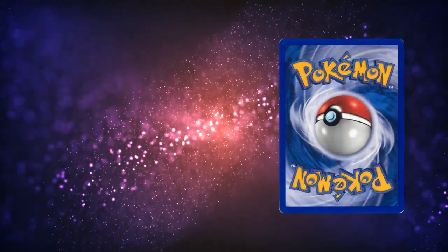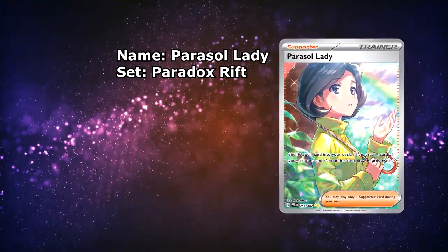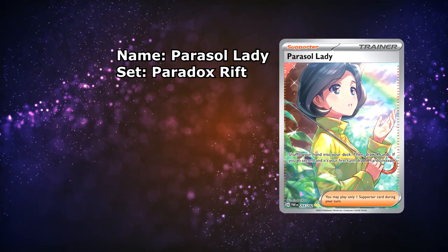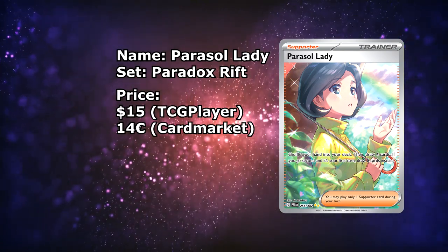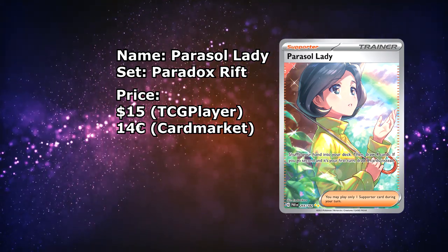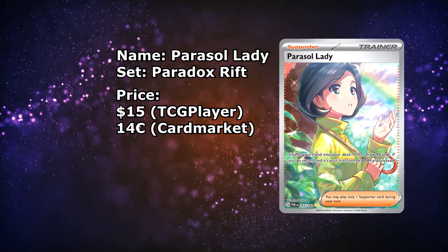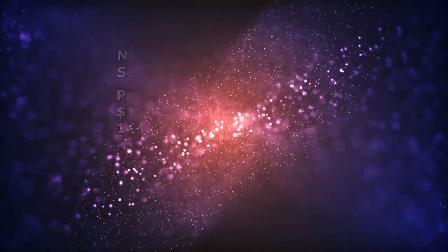Next up is a trainer from the Scarlet and Violet era, specifically Paradox Rift. It's the Parasol Lady. This card was actually the most expensive trainer card in Paradox Rift when the set first came out. Right now it is available for around $15 with shipping. Over on the European side, it is available for around €14. I did actually pull this card, and at first I wasn't sure about it. But after looking at it, it's actually pretty well done and I really like it.